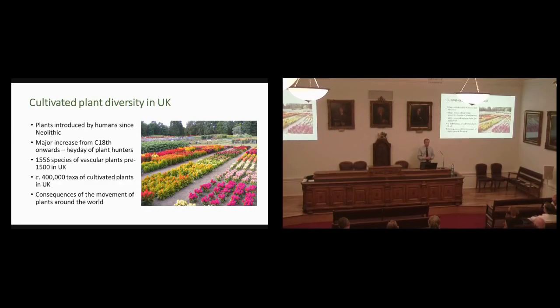Whilst the actual number of species of vascular plants in the UK stands at something around 1,556 that were introduced before 1500 — which is the sort of cut-off between what is considered native and what is considered introduced — by comparison, there's something like 400,000 taxa of cultivated plants in the UK. That's larger than the total number of plant species in the world.